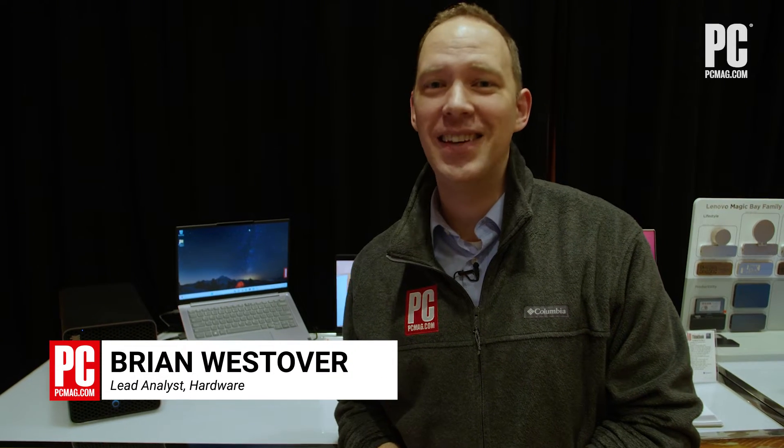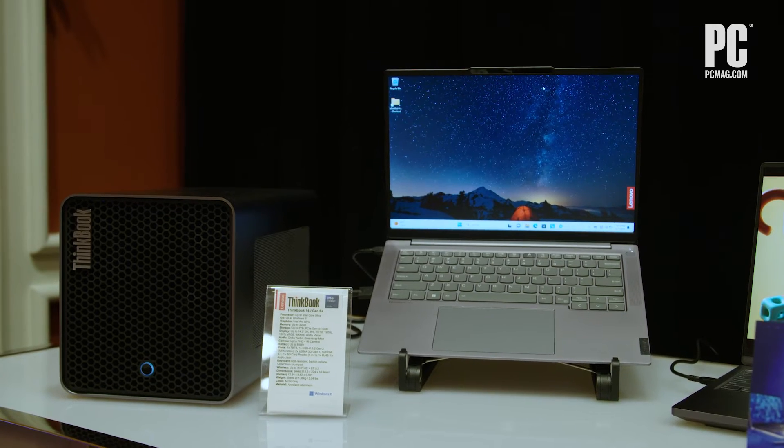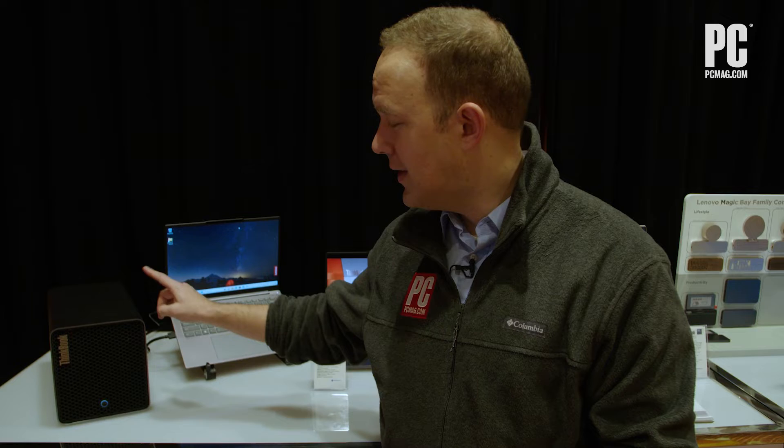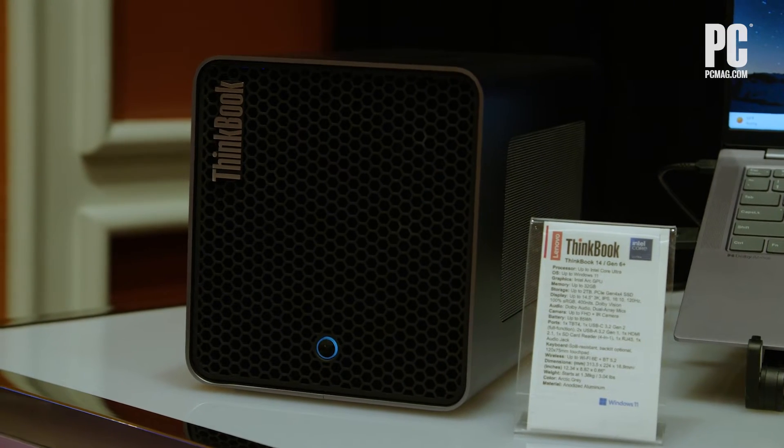Hi, I'm Brian Westova with PCMag here at CES with Lenovo, and right now we're looking at the ThinkBook 14 Gen 6 Plus, which is a great system all on its own, but what we're really looking at is this accessory. This is called the ThinkBook Graphics Extension, or the TGX.